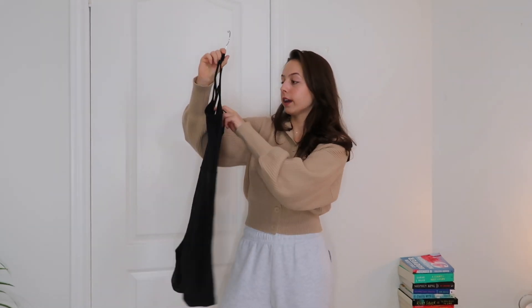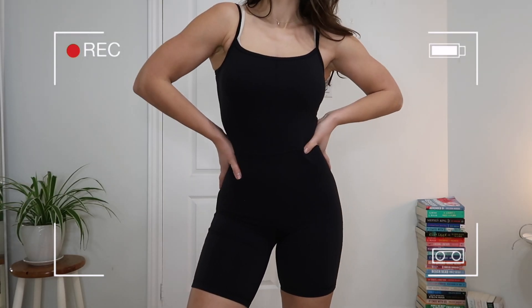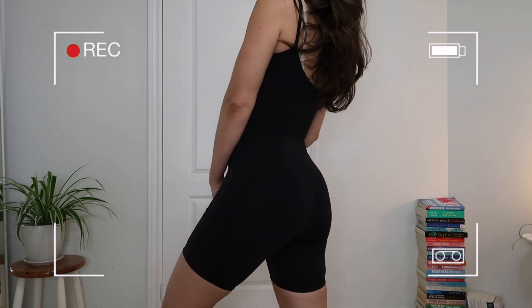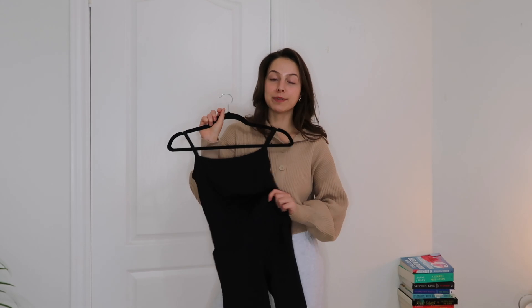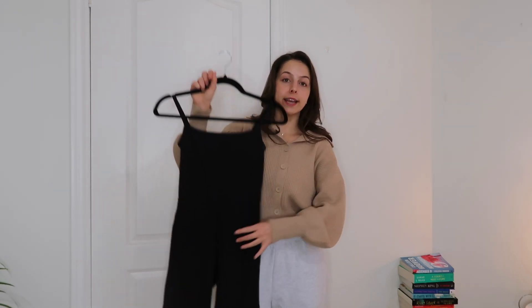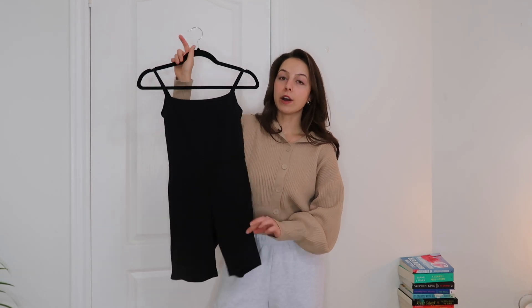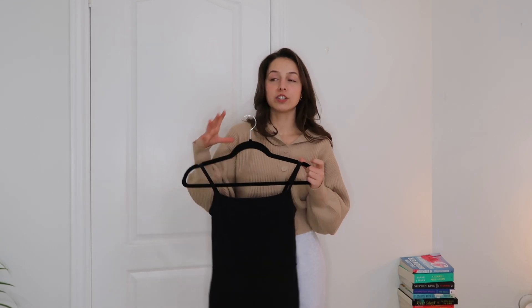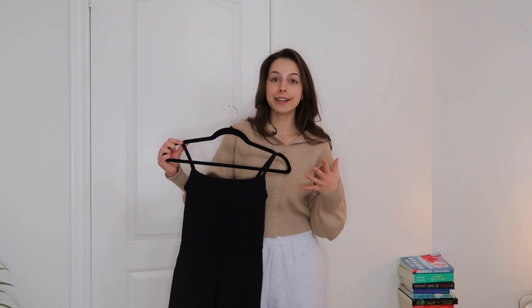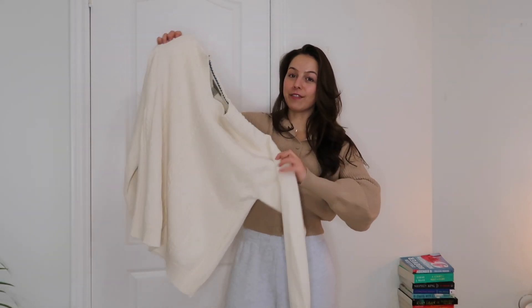Another outfit I wore constantly this year was my Wilfred Free Divinity romper. This piece fits perfectly into my comfy era. This year specifically I've been finding my personal style and listening to what I like, what I feel comfortable in, and picking basic staple pieces I can comfortably wear in a bunch of different ways. In the past I've been really weird about wearing the same things over and over — I think that's from overconsumption on social media — but I'm now in a place where I know what I like and I'm just going to wear the same things repeatedly.